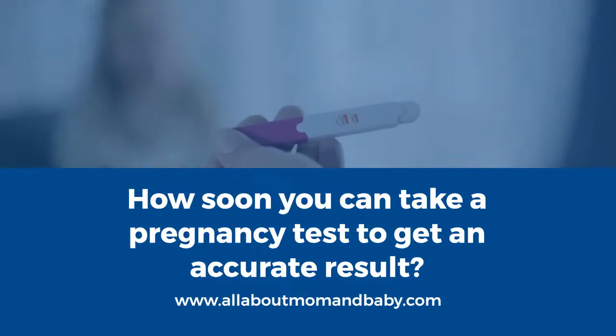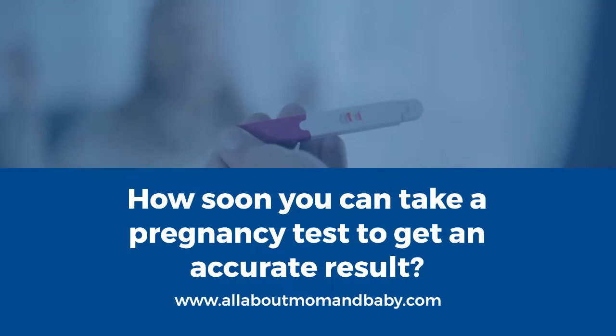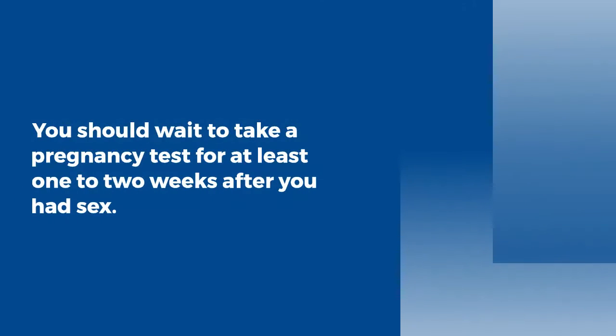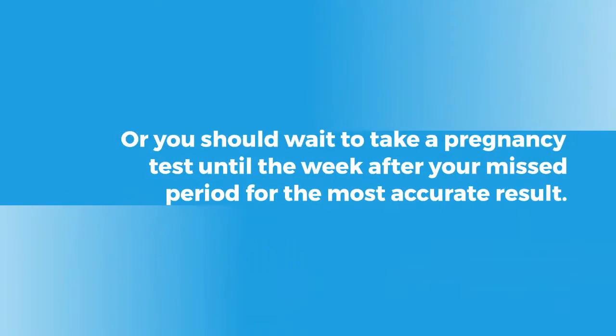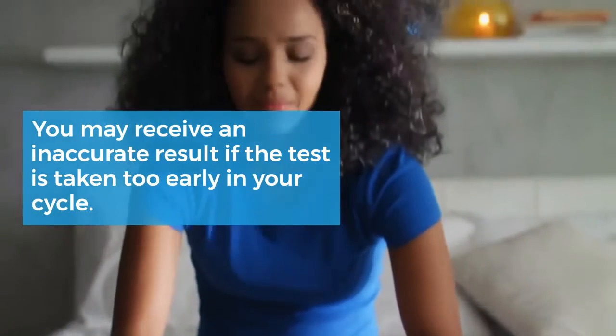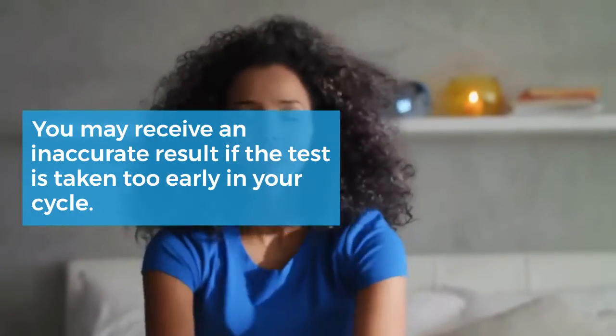How soon can you take a pregnancy test to get an accurate result? You should wait at least one to two weeks after you had sex, or wait until the week after your missed period for the most accurate result. You may receive an inaccurate result if the test is taken too early in your cycle.